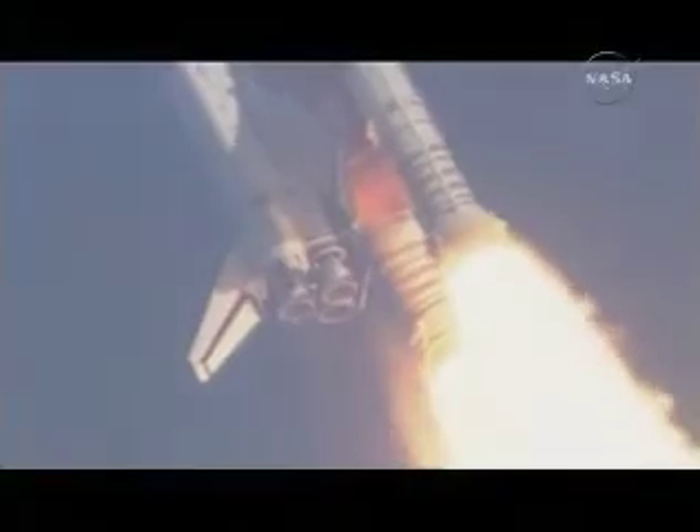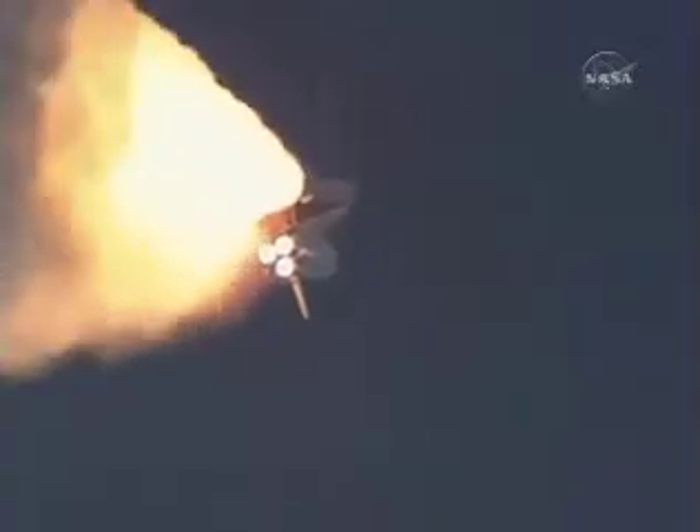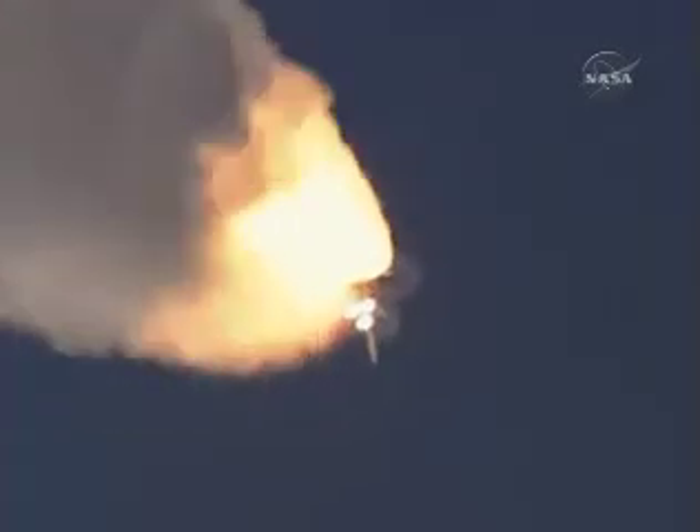This view from long-range trackers, now from a camera on the external fuel tank showing the bird's-eye view of Endeavor heading towards space. 54 seconds into the flight, Endeavor already eight miles downrange, standing by for the throttle-up call from Capcom Chris Ferguson.